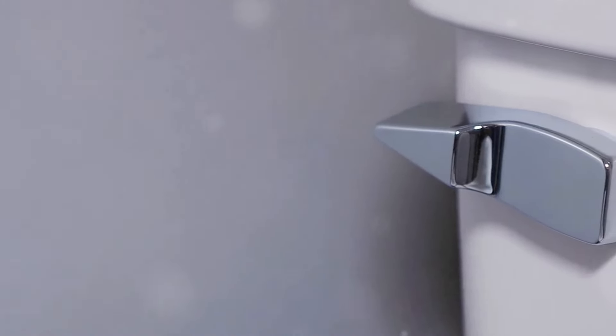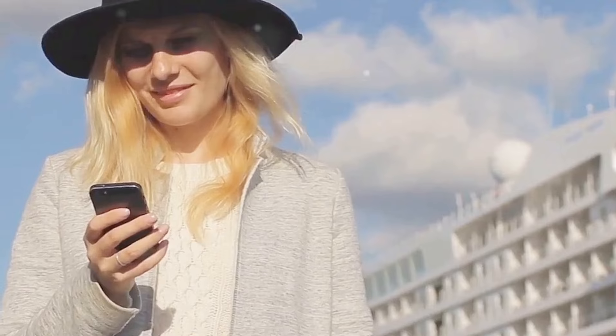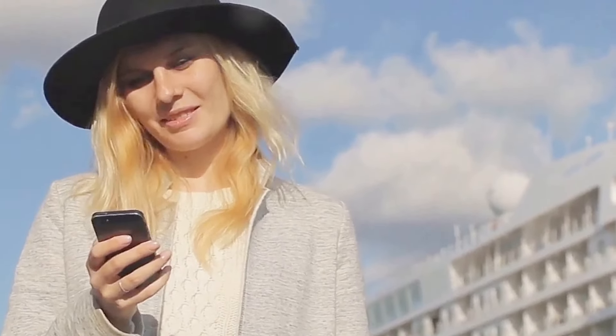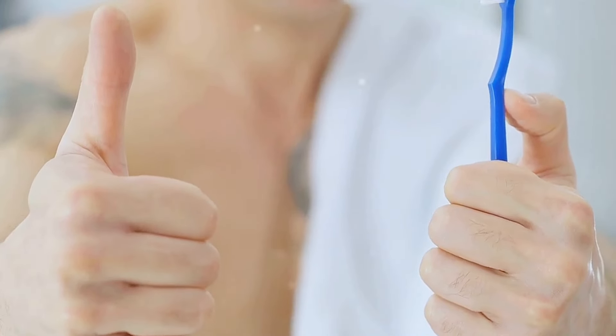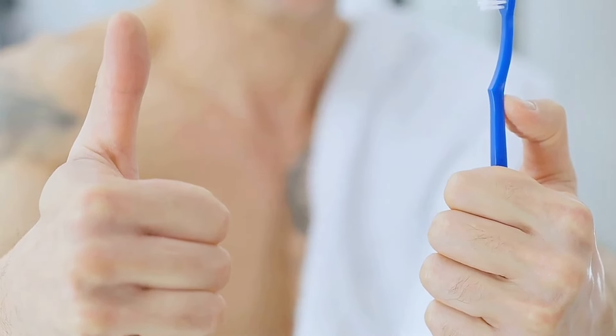Trust me, you don't want to miss this. Before we dive into this sea of secrets, make sure you hit that subscribe button and ring the notification bell so you never miss an upload. And don't forget to give this video a big thumbs up if you find these hacks helpful. Let's get started.